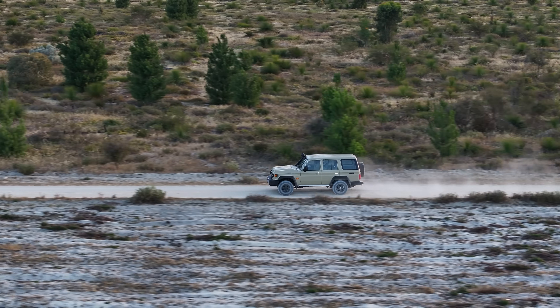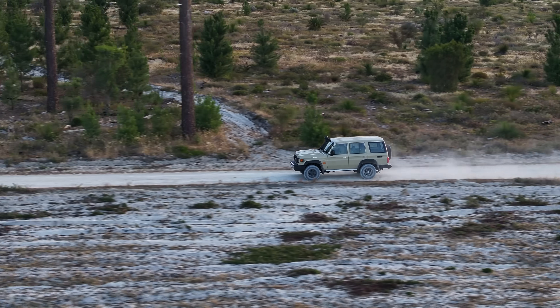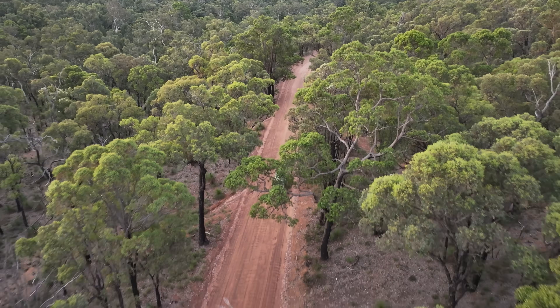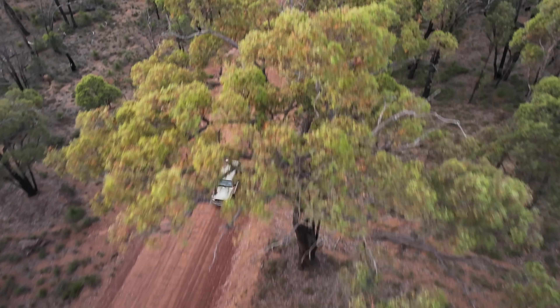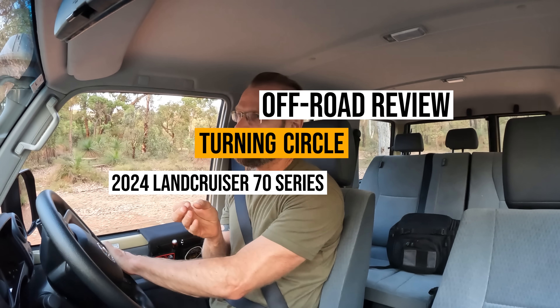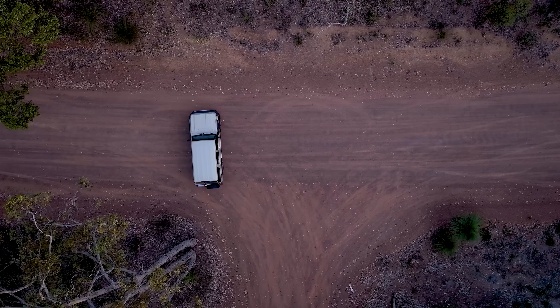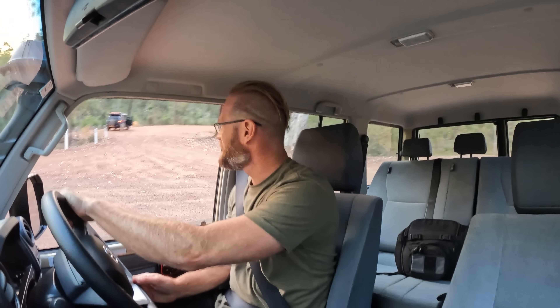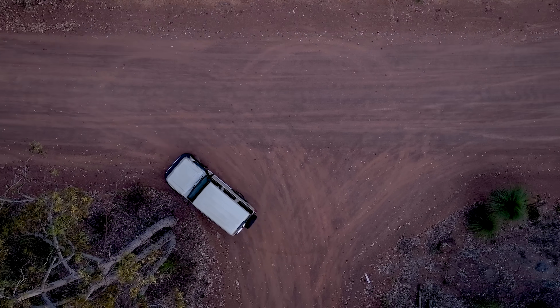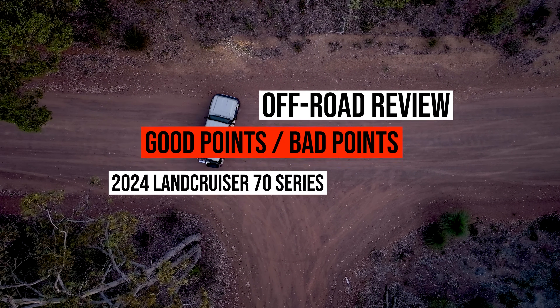Driving on just gravel corrugated bumpy roads like this, it does feel like a farm truck, but it absorbs it quite well — it's not uncomfortable and just sits and cruises along. I am running full tyre pressure at the moment. It's definitely not as comfortable as an IFS vehicle. However, the 70 can take a lot of punishment from corrugations. The wheelbase on this is 300mm shorter than the 79 and 150mm shorter than the Troopy — meaning tight turns that would require a three-point turn in the longer models. I think it's 12.3 metres turning circle.